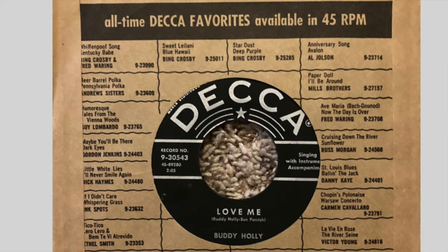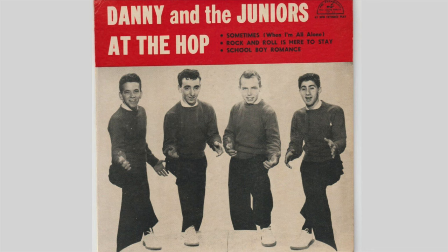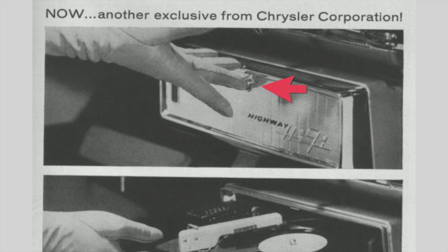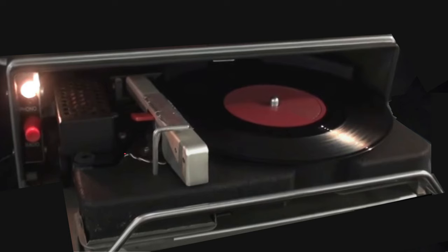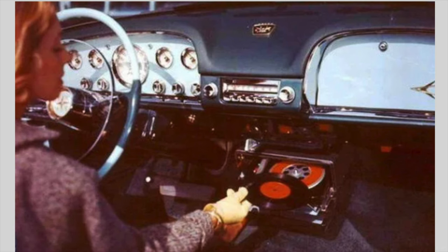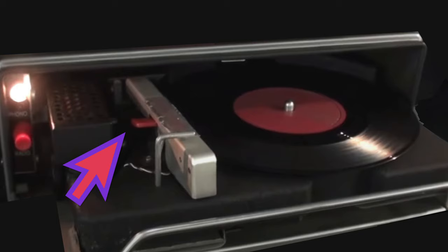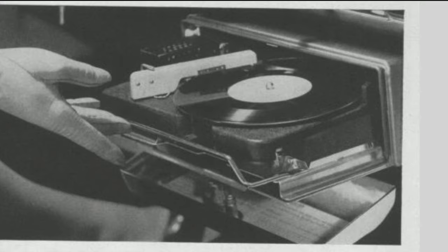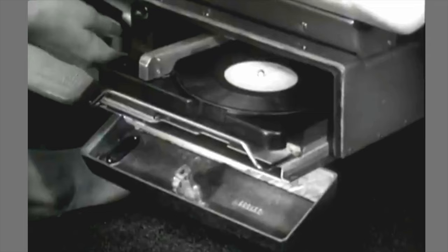Compared to a 45, which only plays one song per side, that's less than ideal when driving a car. To load a record, the front door was opened with a button, the turntable was pulled out by grasping the silver bar, and the red lever on the left turned the player on when flicked up, causing the bulb above it to light up. The record was placed onto the turntable, then pressing the red tab on the left side of the arm moved it to the right until it stopped.